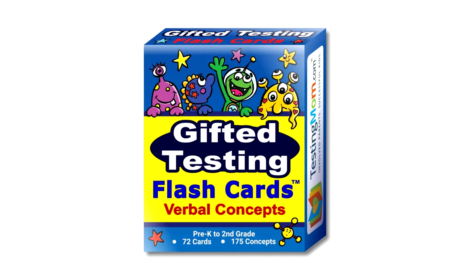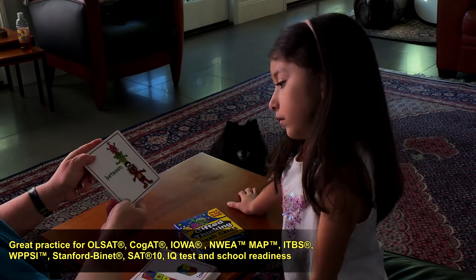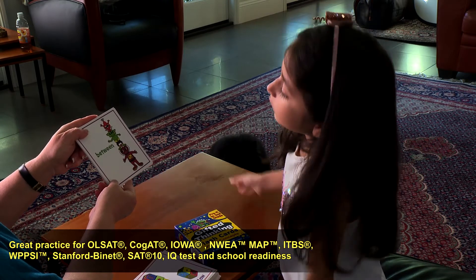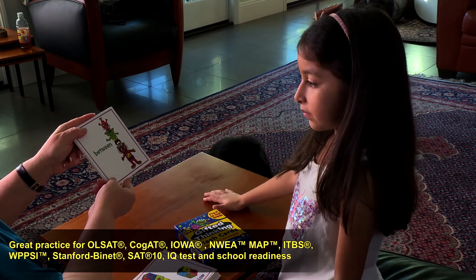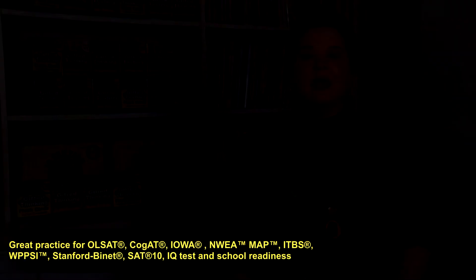I developed these flashcards last year after tutoring four and five-year-olds in the South Bronx for kindergarten readiness. After a few tutoring sessions, I realized that so many of these children didn't have a firm grasp on the concepts they needed for kindergarten and early elementary success. I knew that bright, colorful flashcards with fun characters would help me teach these kids in ways that would make the learning stick, but I couldn't find what I was looking for in stores or online, so I decided to create them myself.